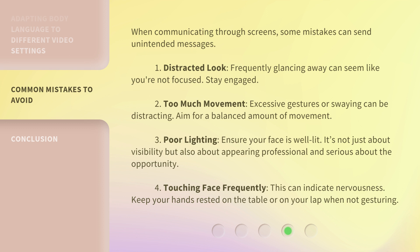3. Poor lighting. Ensure your face is well lit. It's not just about visibility but also about appearing professional and serious about the opportunity. 4. Touching face frequently. This can indicate nervousness. Keep your hands rested on the table or on your lap when not gesturing.